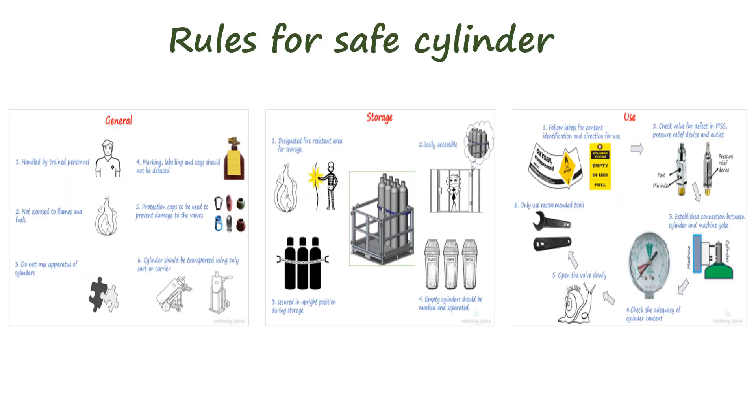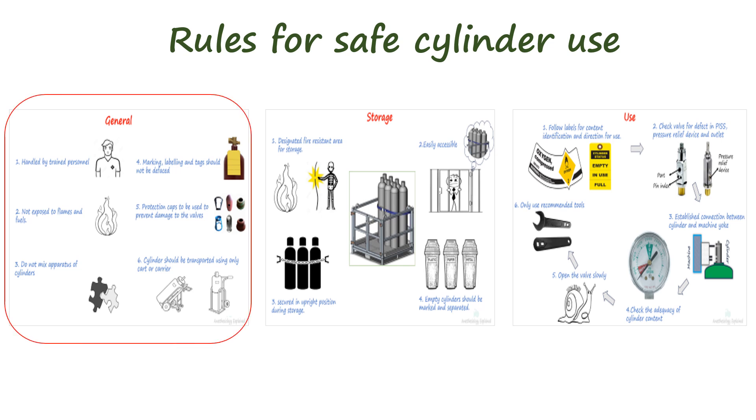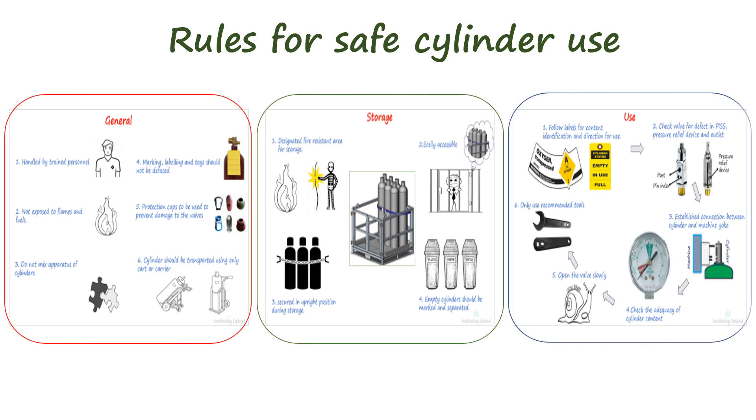Cylinder safety can be enhanced by adopting several rules which can be grouped under strategies aimed at improving general safety practice, storage and use, and after use.